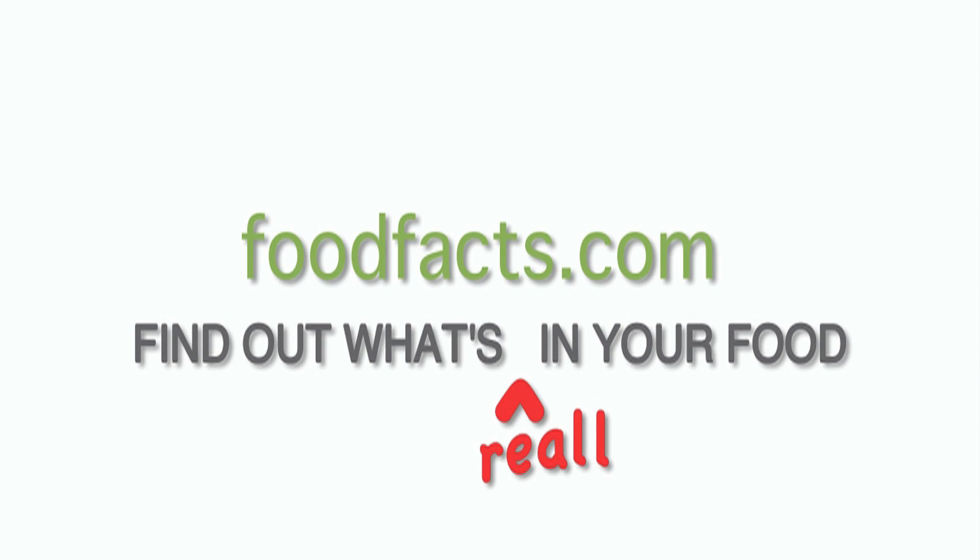What? These are bad for you too? How can these be bad for me? They're awesome! Welcome to Food Facts TV, I'm Cassie Berry.